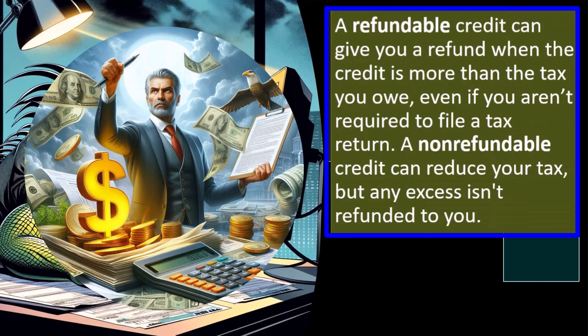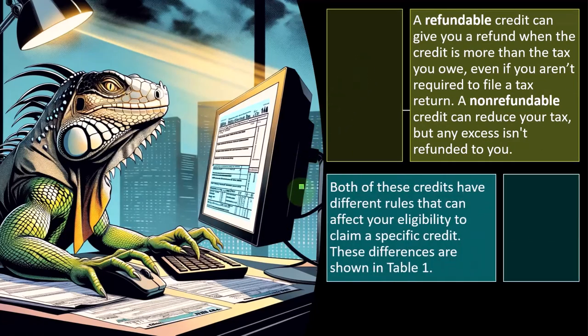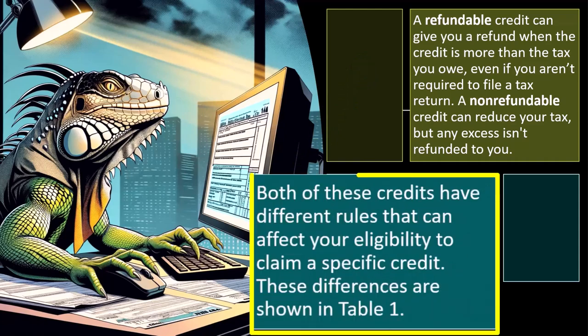A refundable credit can give you a refund even if you aren't required to file a tax return — you're getting a benefit even though you're not paying taxes. A non-refundable credit can reduce your tax, but any excess isn't refunded to you. These are the definitions of refundable and non-refundable credits, which we've emphasized multiple times.